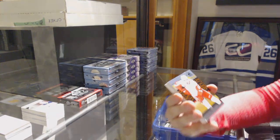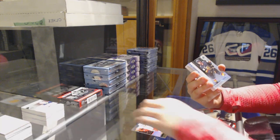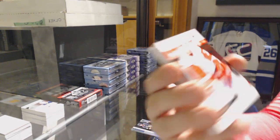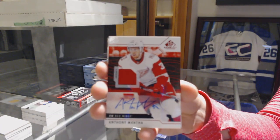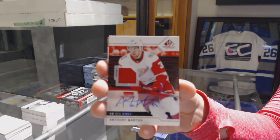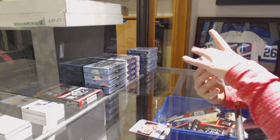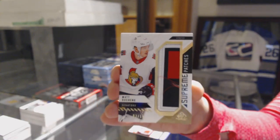We've got an orange number to 197 for the Red Wings, Pavel Datsyuk. Number to 293, Thomas Heika for the Vegas Golden Knights. We've got a red jersey for the Detroit Red Wings, Anthony Mantha. We've got Supreme Patches number 215 for the Ottawa Senators, Matt Duchene.